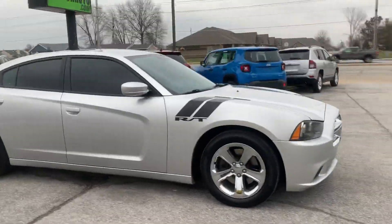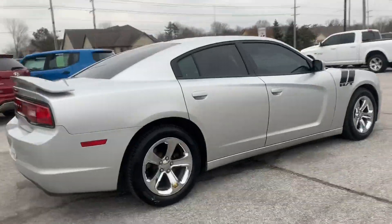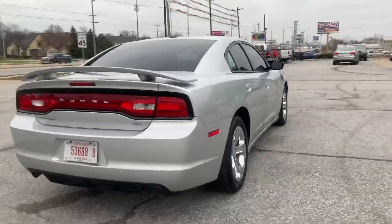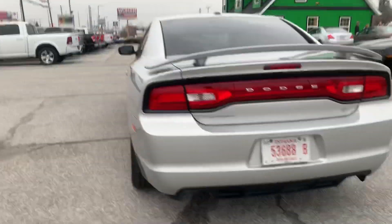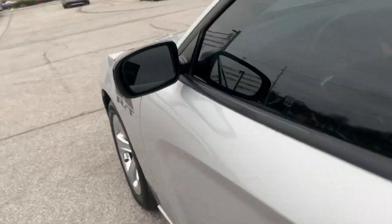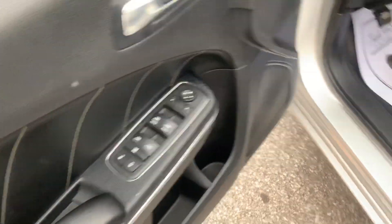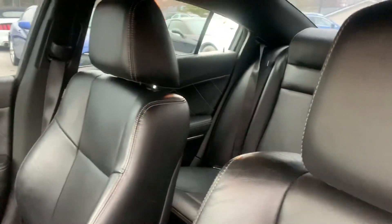Out here at Raptor Automotive, we've got a 2012 Dodge Charger RT. This one's got remote start, keyless entry, heated defrost mirrors, power windows, locks and mirrors, power seats, leather interior.